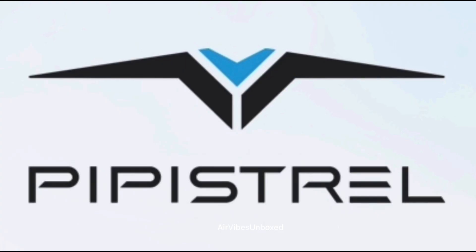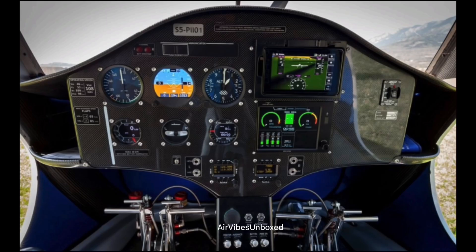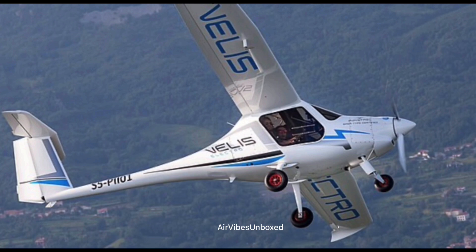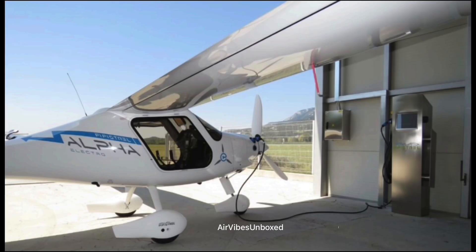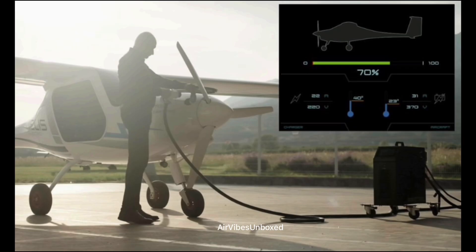Companies like Pipistrel, which developed the Velis Electro — the first electric aircraft certified by the EASA — are already proving the viability of electric planes. The Pipistrel Velis Electro is a Slovenian light aircraft designed and produced by Pipistrel of Ajdovščina. The aircraft received EASA CS-LSA full electric type certification in June 2020, and is intended primarily for the training role, particularly multiple successive takeoffs and landings at the airfield. It is the first type-certified electric aircraft and is supplied complete and ready to fly.